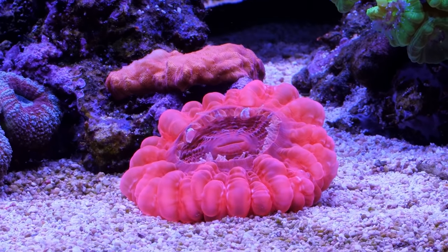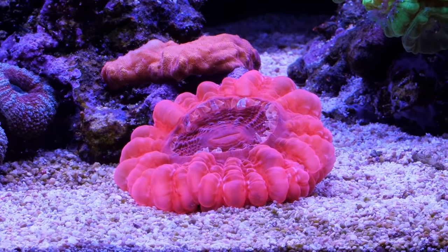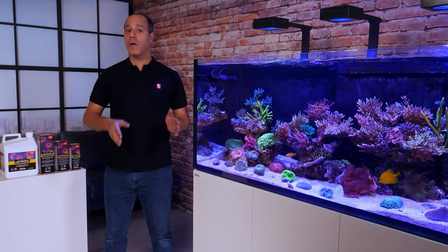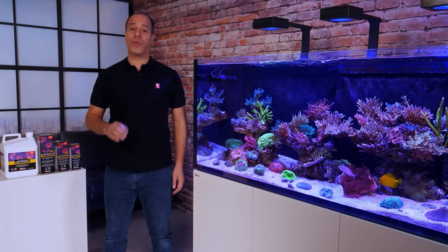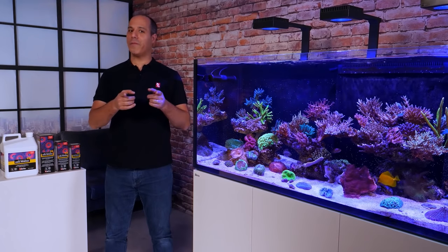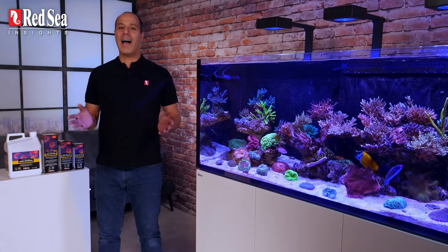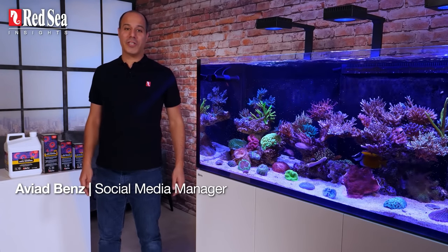With so many feeding options, are you sure you're giving your corals exactly what they need? If you want your corals to thrive, grow, be colorful and resilient to changes, here's some food for thought. Hi guys and welcome to Red Sea Insights about Coral Nutrition.